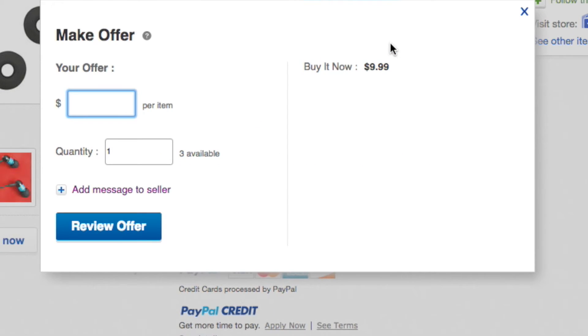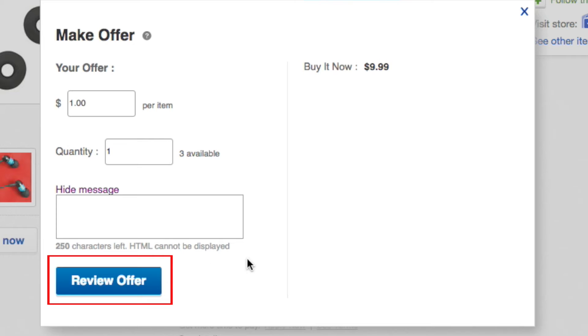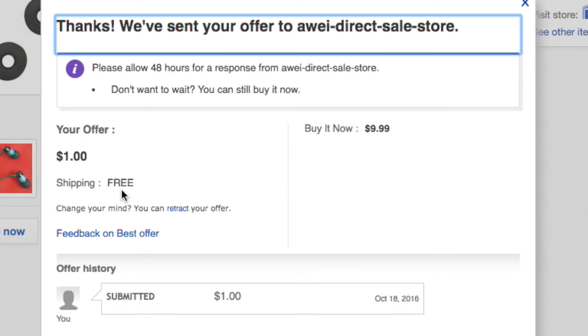If you want to make an offer on the item click Make Offer. A window will pop up to allow you to make your offer. Click in the text box and enter the amount you're willing to pay for the item. You can also add a note to the seller if you wish by clicking Add Message to Seller and typing in your message. When you're done click Review Offer. eBay will show you your offer and message if you entered one. If everything looks good click Submit Offer. All that's left is to see how the seller responds to your offer.